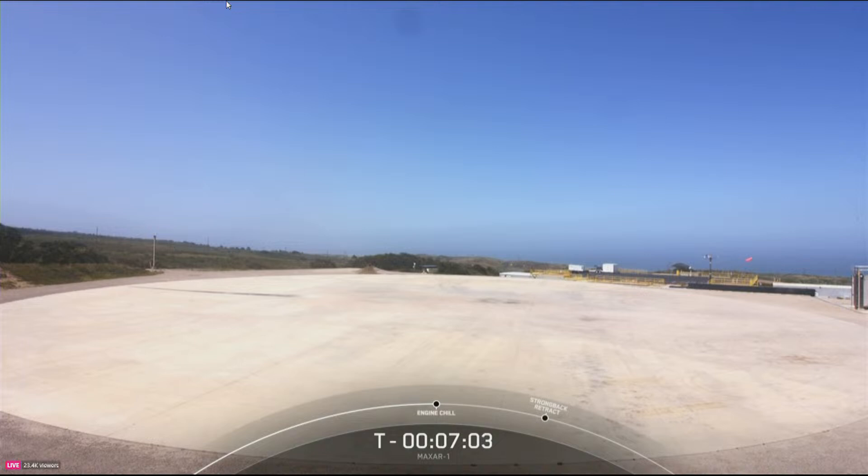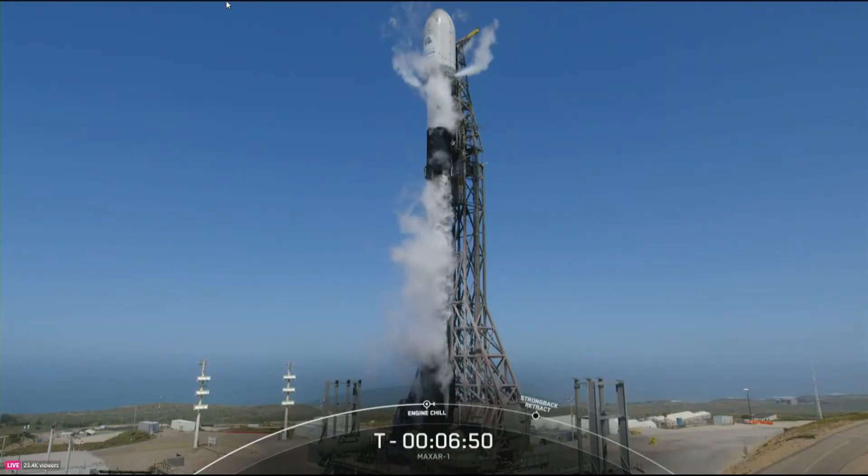After stage separation, the booster will be returning to landing zone 4 at Vandenberg Space Force Base. Engine chill has started on board Falcon, and to date we have landed a Falcon booster 301 times.